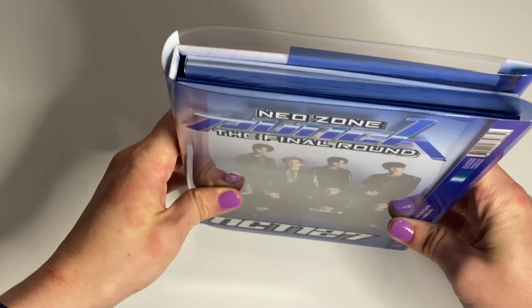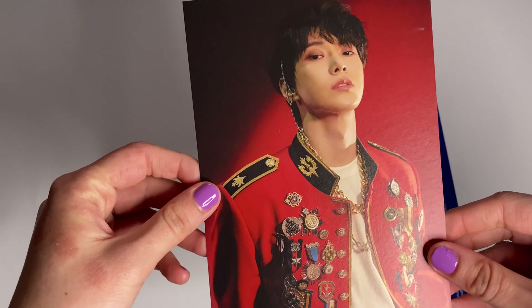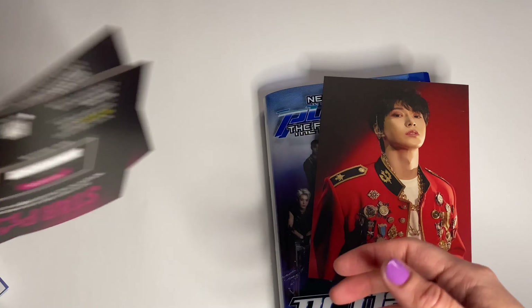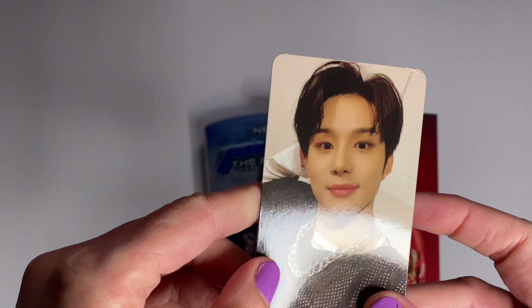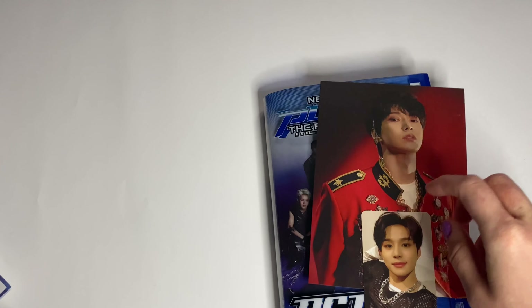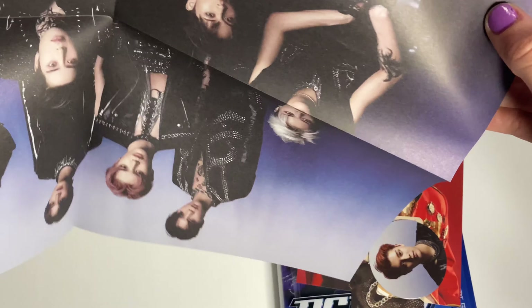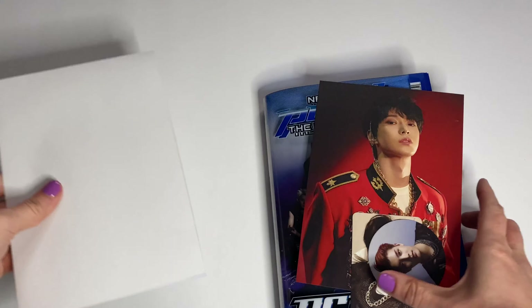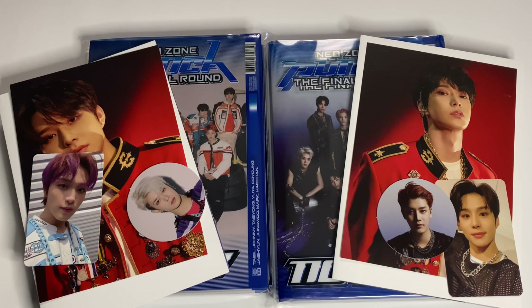So here's the track list again, then the credits, and we're done with that version. For the postcard, I got Jooyeon — very pretty. There's an SM ad, and also Jungwoo — cute — and Taeil — cute. The poster is a group poster. So we are done unboxing. This is what I got for NCT 127's Neozone The Final Round repackage album. Thanks for watching.